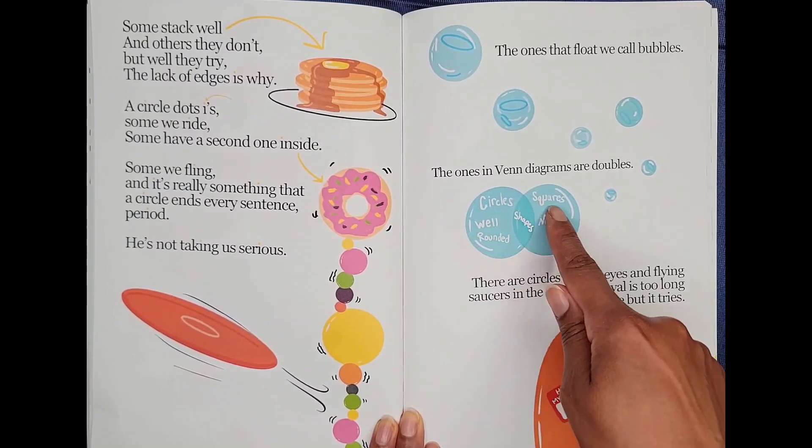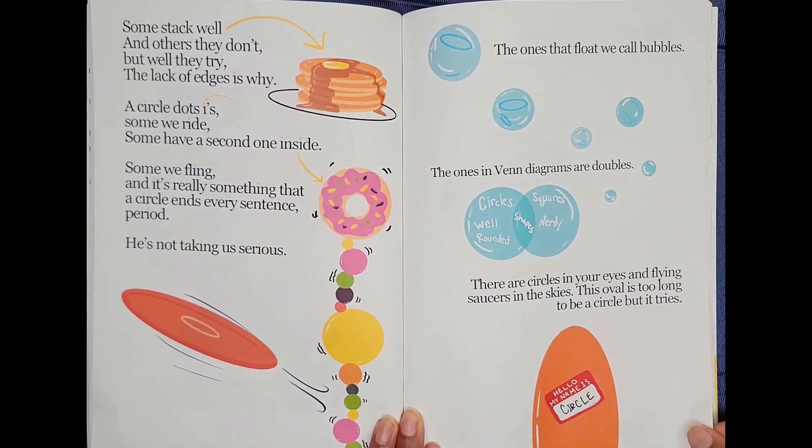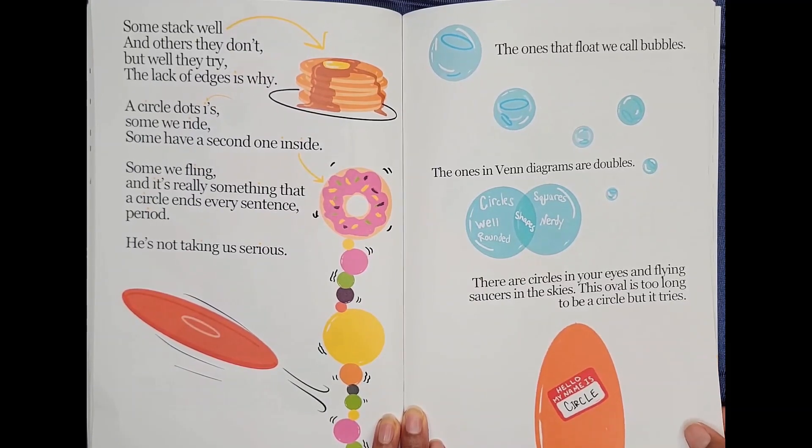The ones that float we call bubbles. The ones in Venn diagrams are doubles. Circles — well-rounded. Shapes: squares, nerdy. There are circles in your eyes and flying saucers in the skies. This oval is too long to be a circle, but it tries. Hello, my name is Circle.